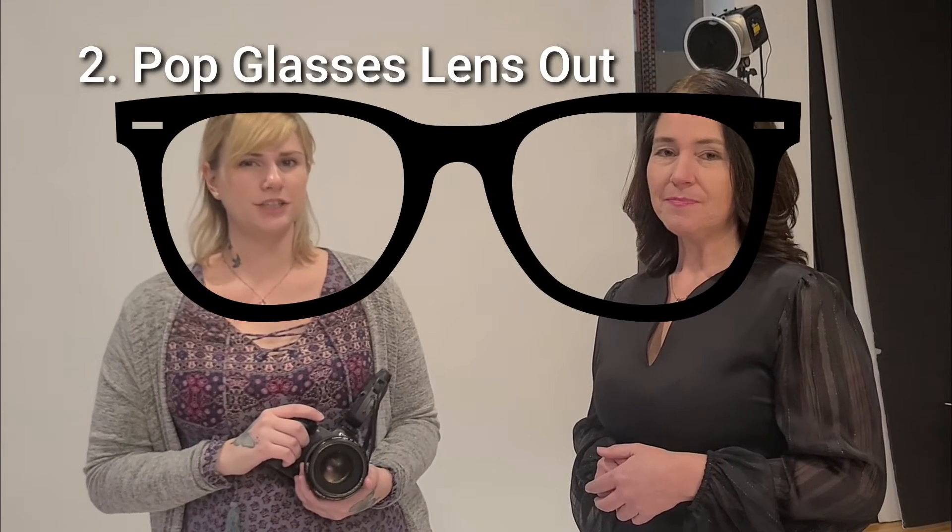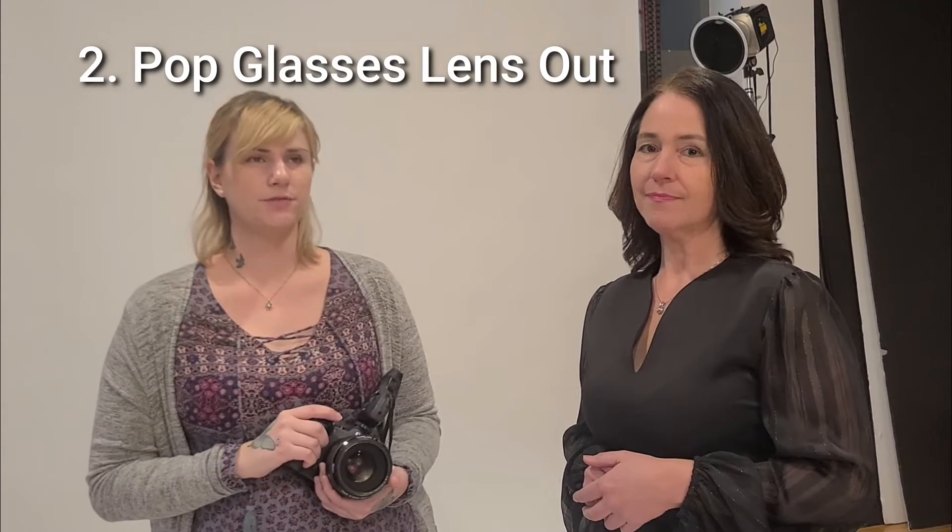Number two: if you wear glasses, bring them to your session and take out the lenses to avoid light reflections. That's a great idea because anytime you try to work with lights and glasses there's almost no way to get it out — it's a real challenge, and your photographer will love you for it. Less Photoshop for them to do!